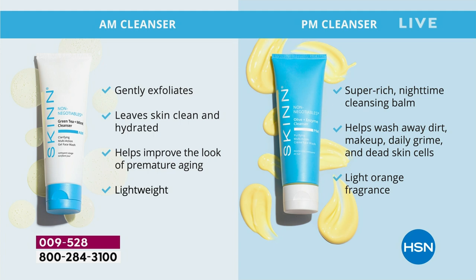Here's what we're going to do: we're going to improve your skin and improve the way your skin accepts its skincare. The AM cleanser will gently exfoliate — it'll leave your skin clean and hydrated. It's cooling and refreshing. No detergents, no mineral oils, no phthalates, no parabens, none of that. It'll improve the look of premature aging. Does your cleanser improve the look of premature aging?